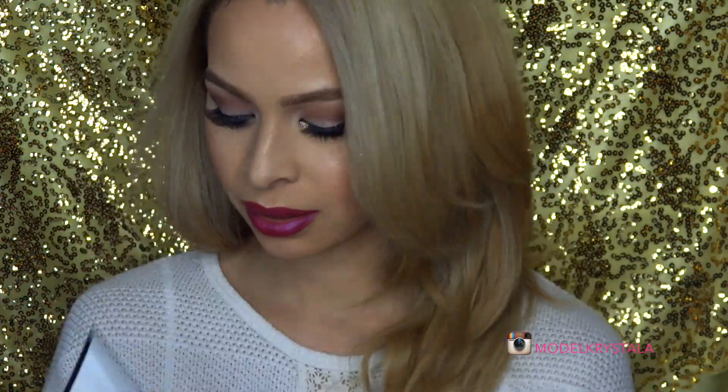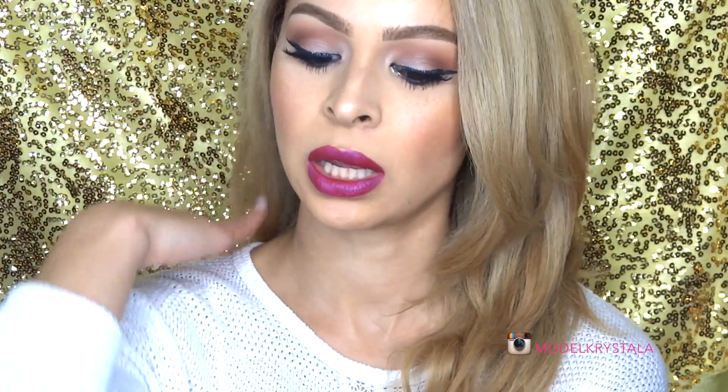There's not really much of a theme — it's just a 'thank you for an amazing 2015' message. 'You know how much your love means to us. You've helped make us who we are today, and for that we are forever grateful. With love, from Ipsy.' So cute, I love it!